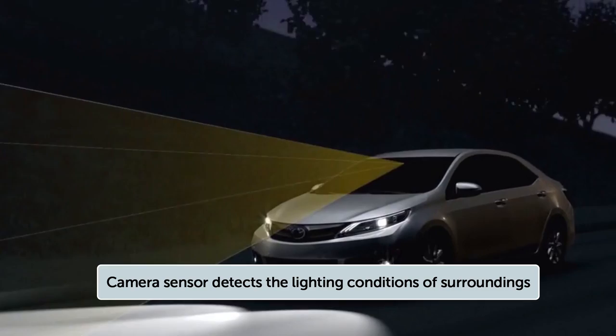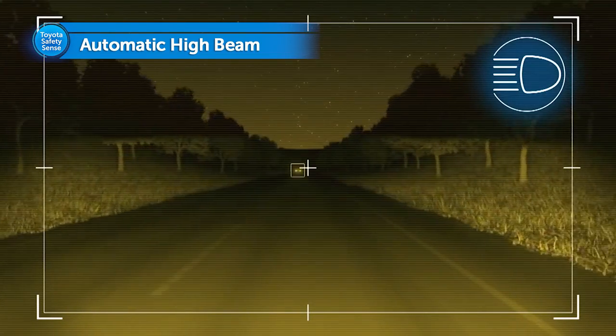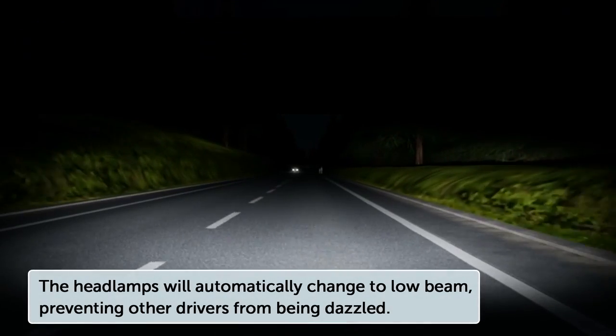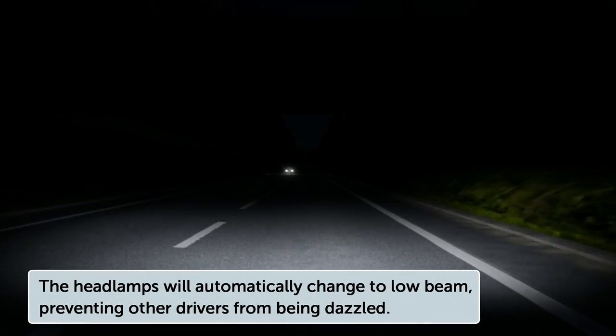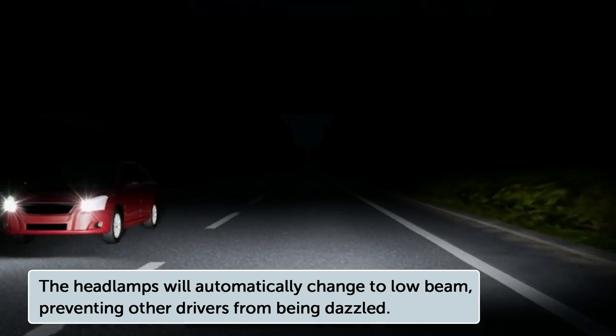When enabled, Automatic High Beam uses an in-vehicle camera to help detect the headlights of oncoming vehicles and taillights of preceding vehicles, then automatically switches between high and low beams as appropriate to provide the most light possible and enhance forward visibility.